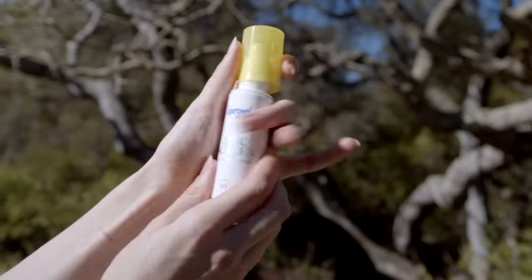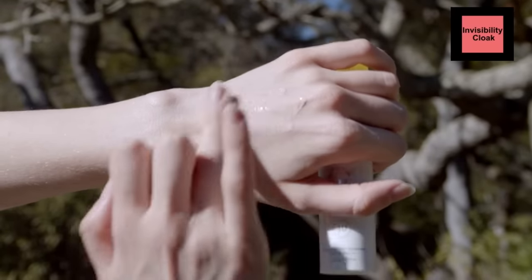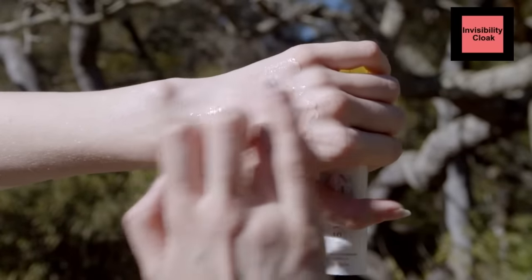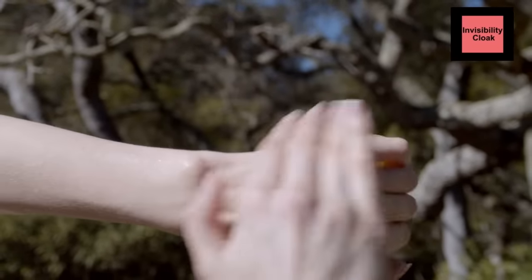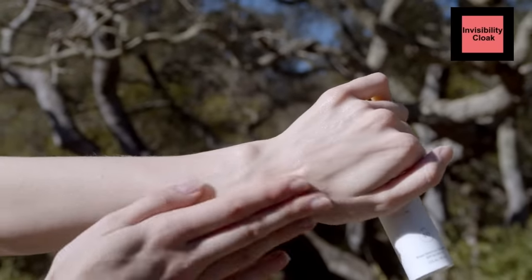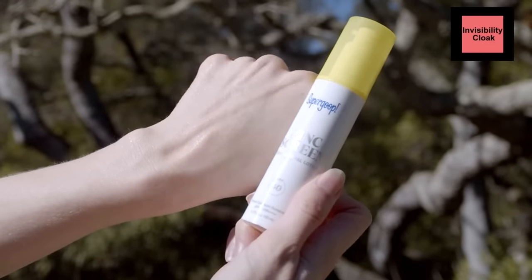Then we have this one — the Supergoop Zinc Screen. For a while this was their only mineral sunscreen option, and this is so nice. This is almost like a very, very liquidy formula — it goes on almost like water. But it is such a nice tint that blends down perfectly. Dr. Dre got me using this around my eye area during the summer when I was a little bit tanner — it was perfect for me. During the winter I think it might be a little bit too dark for my personal skin type. But as long as you're a Fitzpatrick type 2, type 3, type 4, and yes even type 5, this blends in so well and works so nicely. I cannot recommend this enough. It is a little bit expensive, but it has that really nice liquid touch to it.